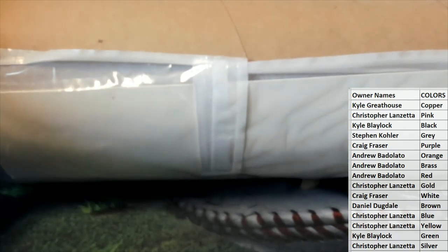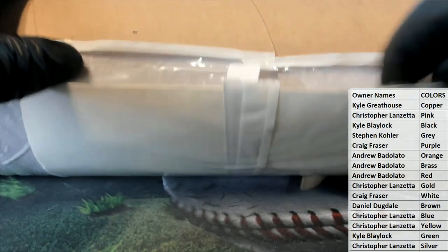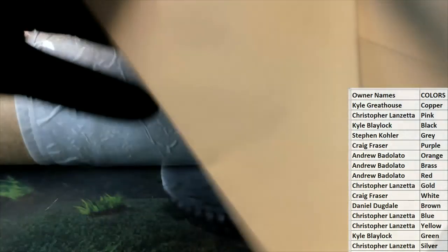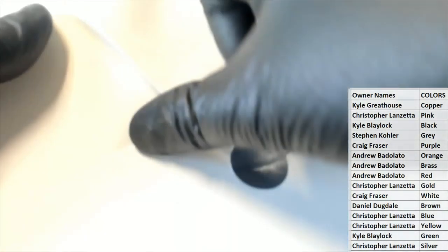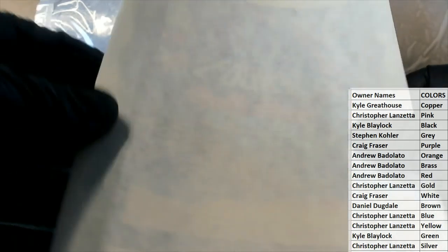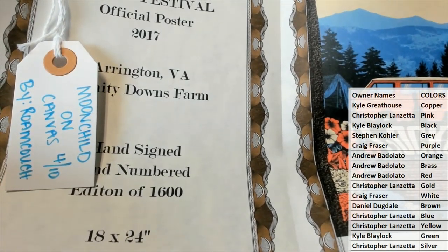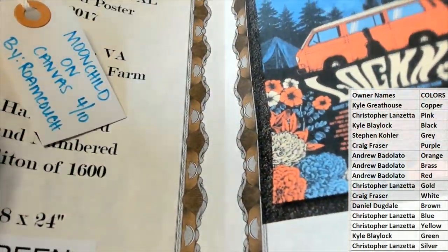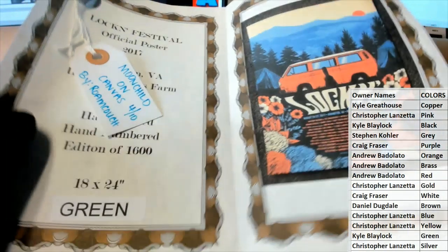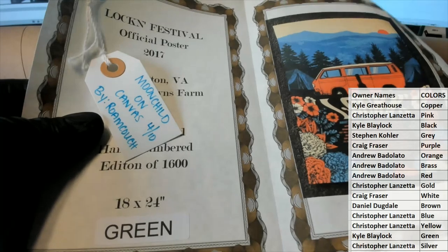Let's see what we got here. I got that ticket in here too. So we had a ticket earlier, let me back this up a little bit. There we go. So it's Moonchild — this is going to be a ticket — Moonchild on Canvas 4 of 10, which I'll show you guys here in a minute.